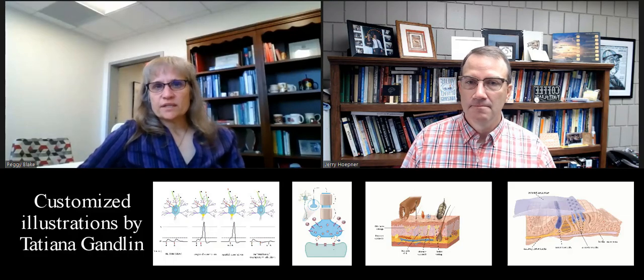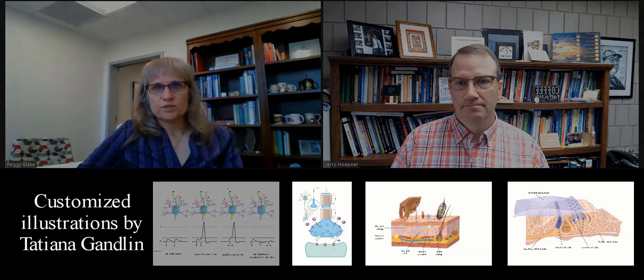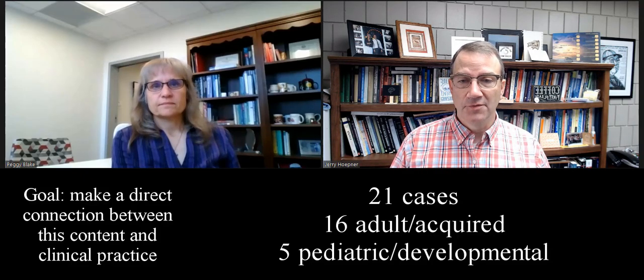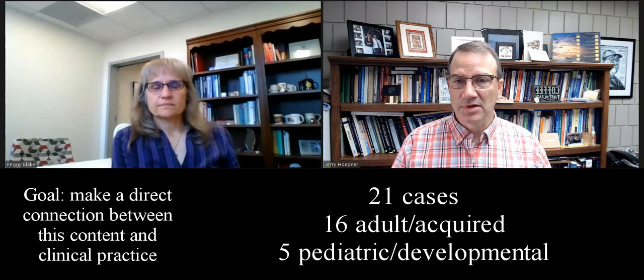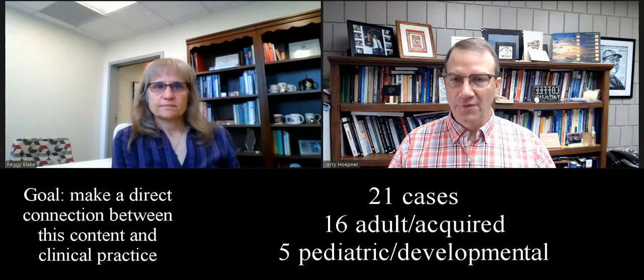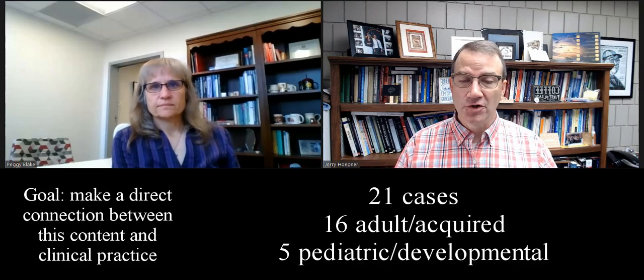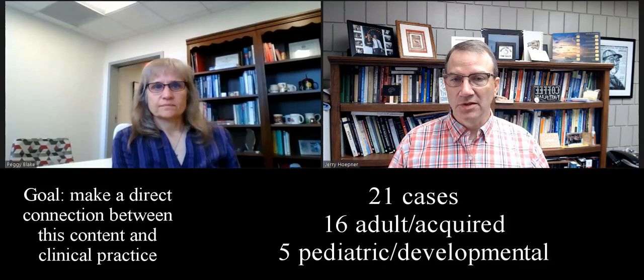One thing I want to mention is the illustrations in the book. We worked with a phenomenal illustrator, and she drew all of the illustrations specifically for this book. One of our broad intents of the book was to make a direct connection between this neuroscience content, the neuroanatomy and neurophysiology, and everyday clinical applications. So we developed a number of cases based on real individuals to help make those connections and to help break down the silos between different types of disorders, so you don't see someone with only aphasia or with only memory problems. The cases really integrate things like swallowing function and speech function and language and cognitive function together in one case.